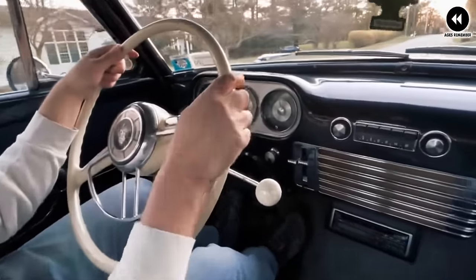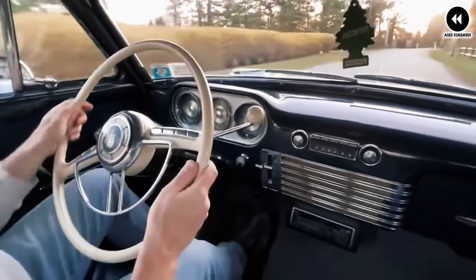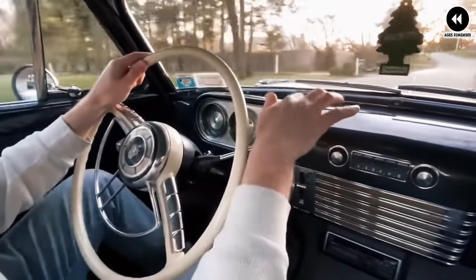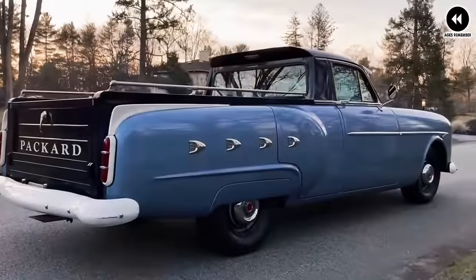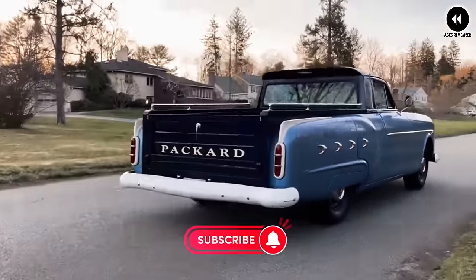In the annals of automotive history, the 1941 Packard Clipper pickup stands as a shining example of innovation and craftsmanship. Its legacy lives on as a testament to the golden age of American motoring, reminding us of a time when style and substance went hand in hand on the open road.